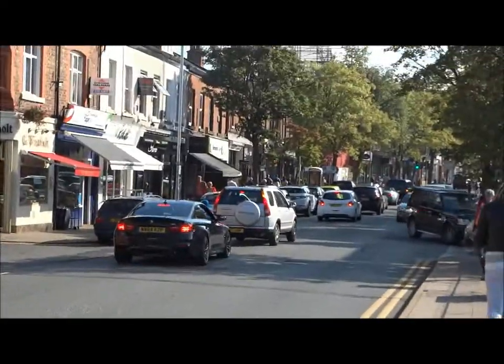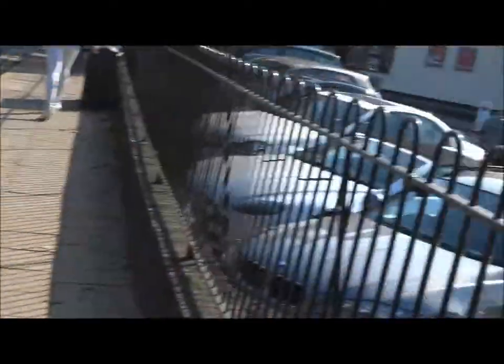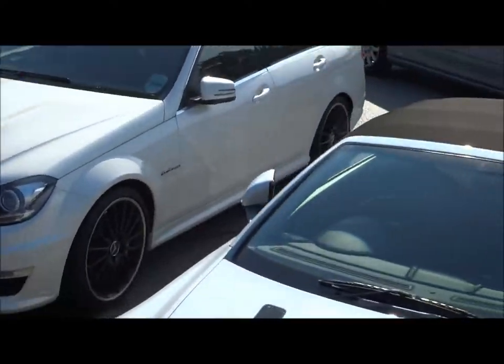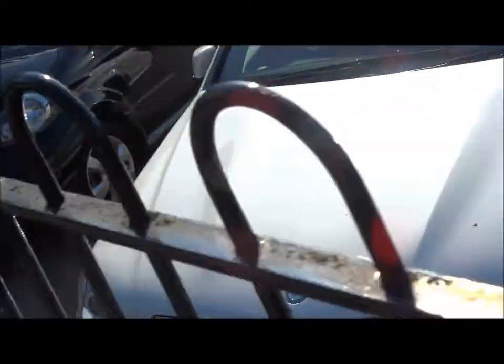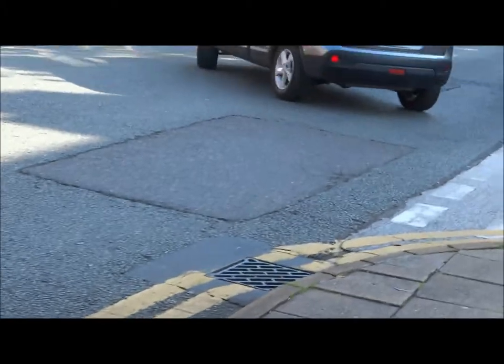Up ahead, I presume you can see that's an M4. And then obviously there's the C63 down here — the white one. It's quite a nice combo today. There's the M4 parking up.